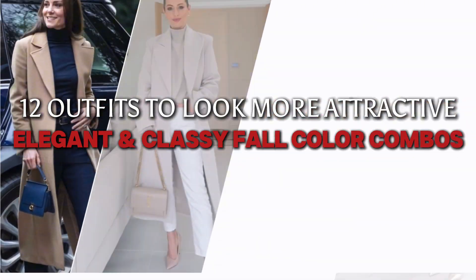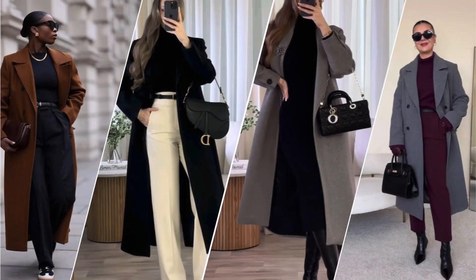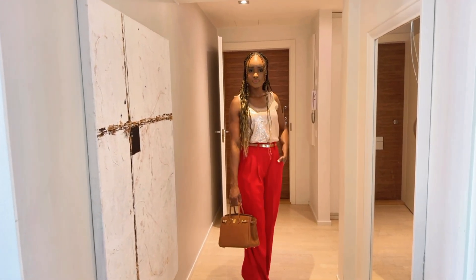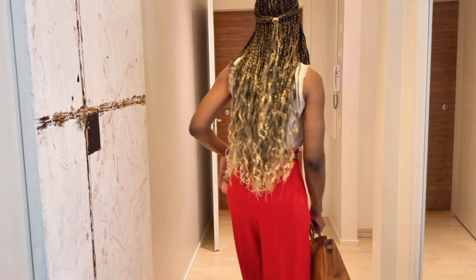I'm going to share with you 12 classy and elegant four color combinations that will not only elevate your style but also make you feel more confident and attractive. These combos are timeless, chic and guaranteed to make you shine this season. Watch this video until the end because we always save the best for last.